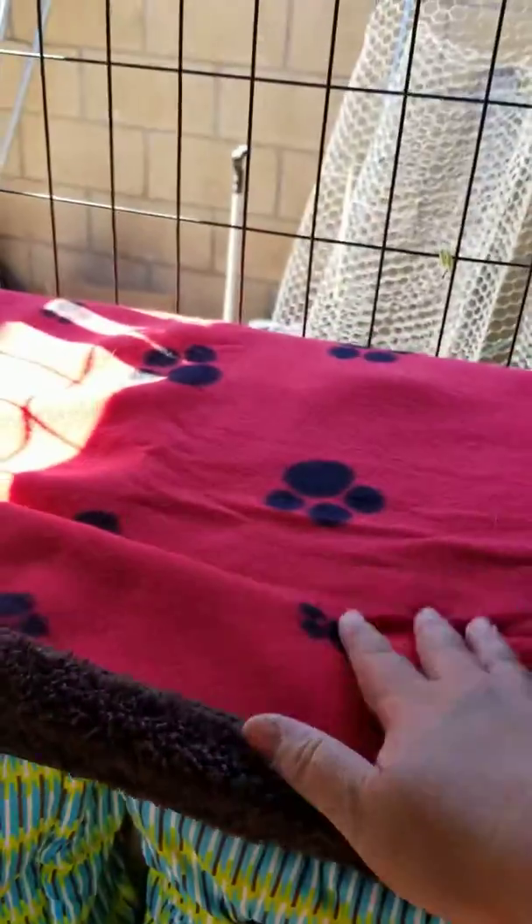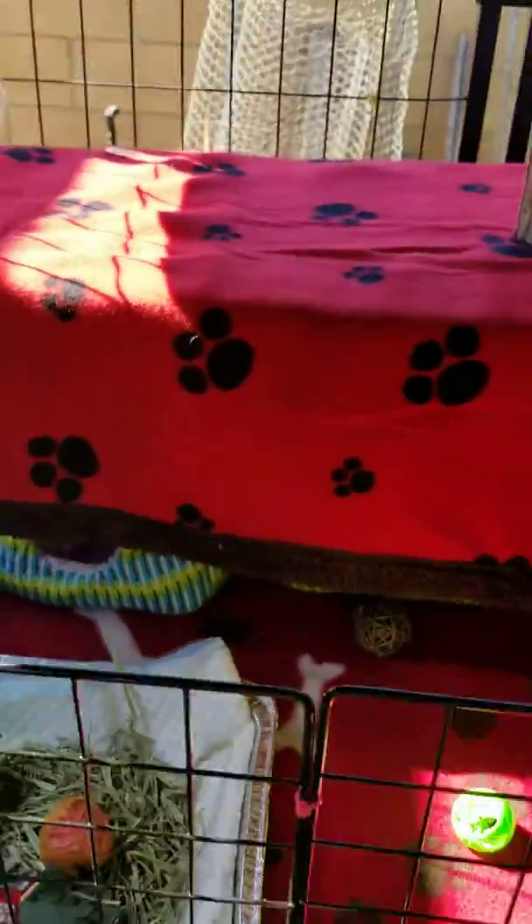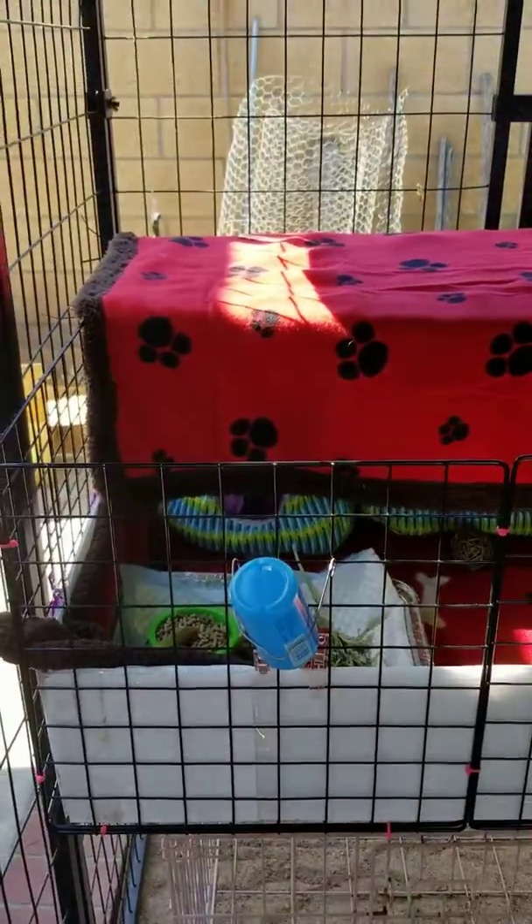This way, even when they jump up here they can't get out because there's a second floor. And when it's nighttime and it gets too cold, I could always put this thing down so that gives them privacy.